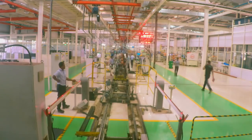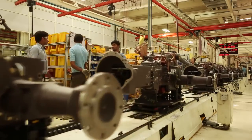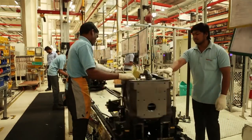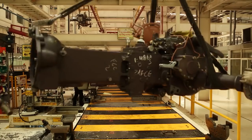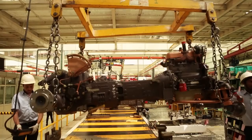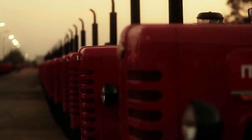The world-class facility with its technologically advanced processes exemplifies our exceptional combination of technology, manpower and innovation. The plant has been designed as a fully integrated facility for multiple platforms, with a multi-model assembly where a single assembly line caters to 150 different domestic and export models.